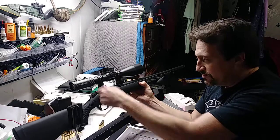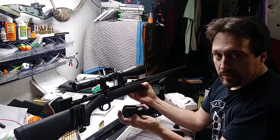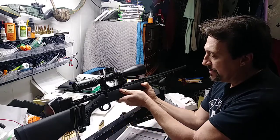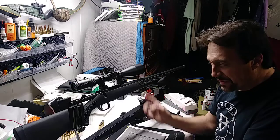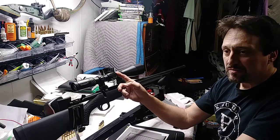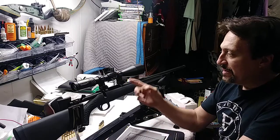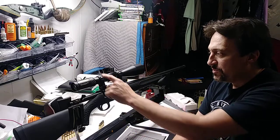Let's do the YouTube safety thing. You can see here — unloaded, nothing in the rifle. It's the Thompson Center Compass. I'm using a Cabela's or Bass Pro Shops scope —